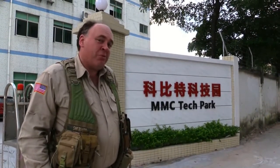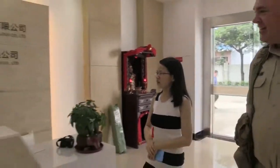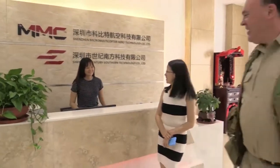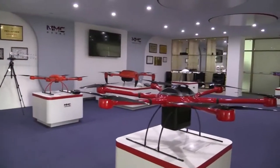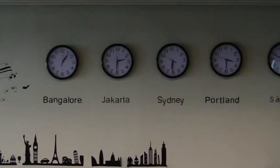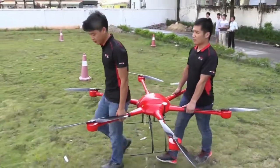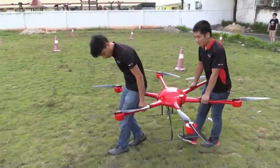Roswell flight test crew here in Shenzhen, China to visit the Micro Multi-Copter factory. Virtually unknown in the United States, MMC is nevertheless a major drone manufacturer in China, serving both the domestic market as well as customers across Asia with large, robust platforms intended primarily for public safety and industrial users.